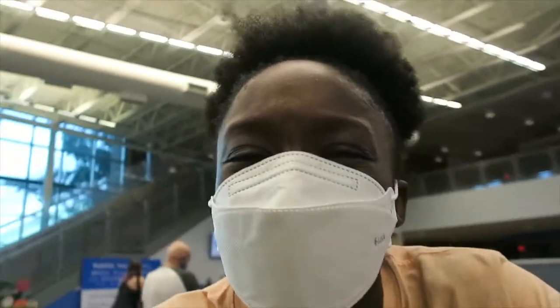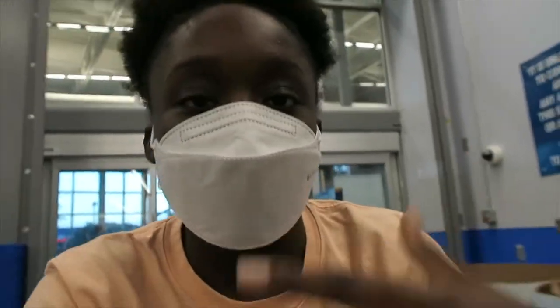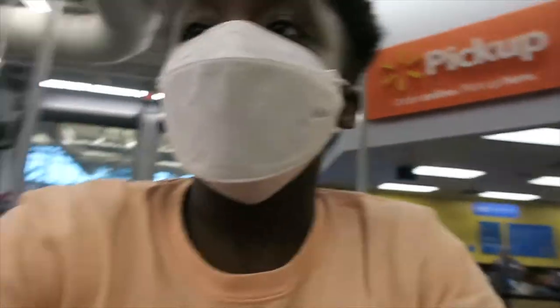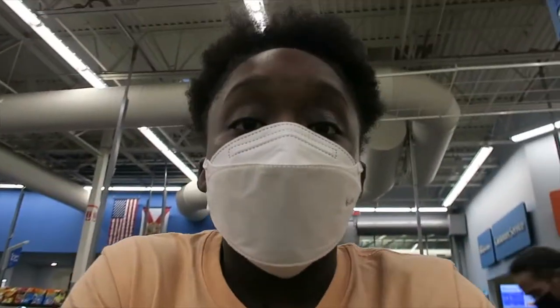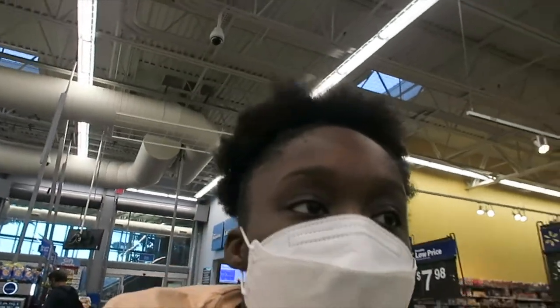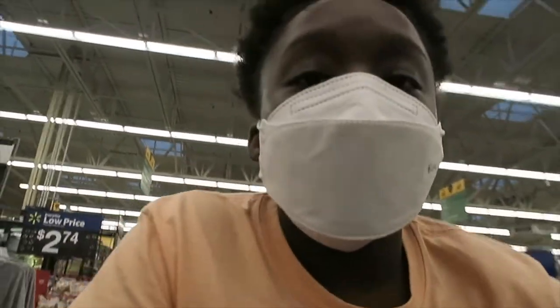Okay, so we're at Walmart. My camera might die — if it does I'm going to start recording on my phone. We're at Walmart now. I gotta find the Christmas stuff. I don't know where this stuff is. Oh my gosh, I didn't find it.